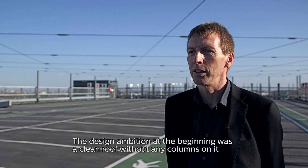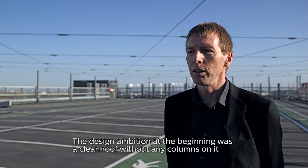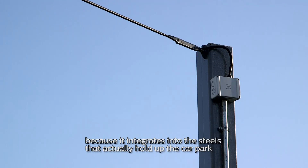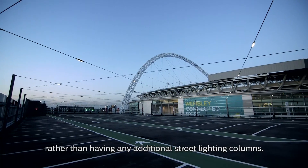The design ambition at the very beginning was a clean roof without any columns on it. The Free Street system is ideal because it integrates into the steels that actually hold up the car park, rather than having any additional street lighting columns.